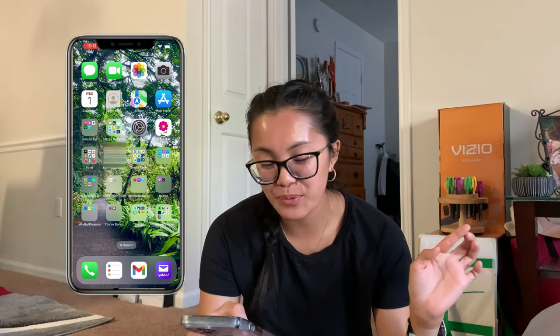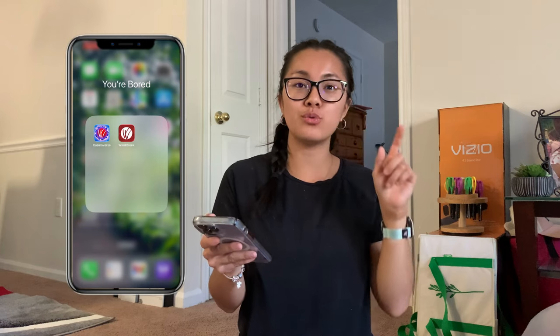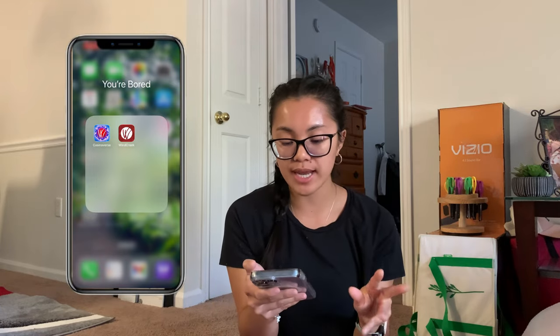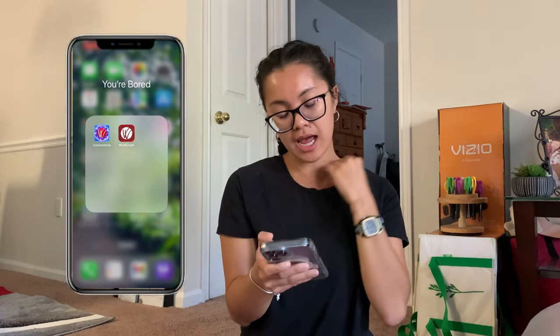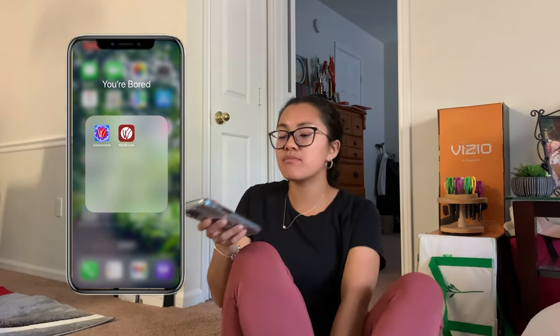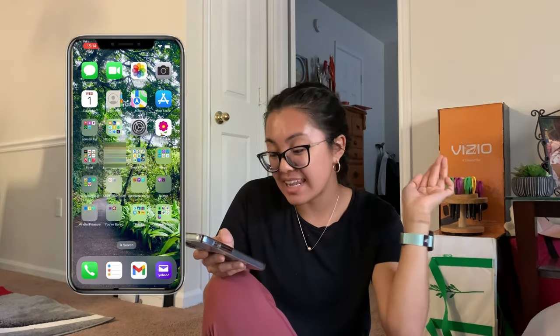Next is 'You're Bored' — this is where I have my Wind Creek casino apps. I have a vlog of Jamie and I going to Wind Creek to redeem free play and for a raffle. Casino Verse is the updated Wind Creek app and the old Wind Creek app is still there too. I use the old one to do the daily wheel spin. That's pretty much how I get all my free play — anytime we go to Wind Creek I'm always playing with free play, not my actual money.